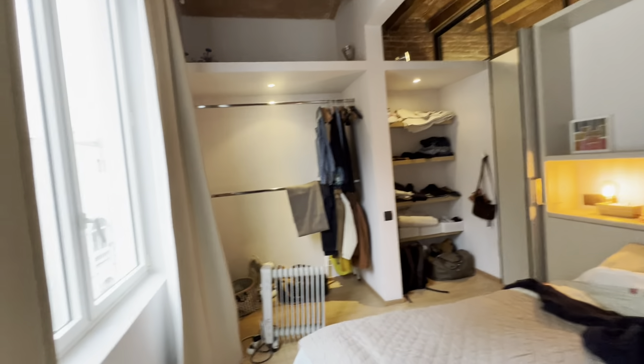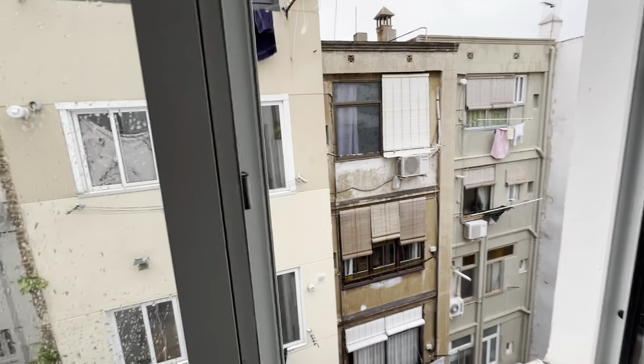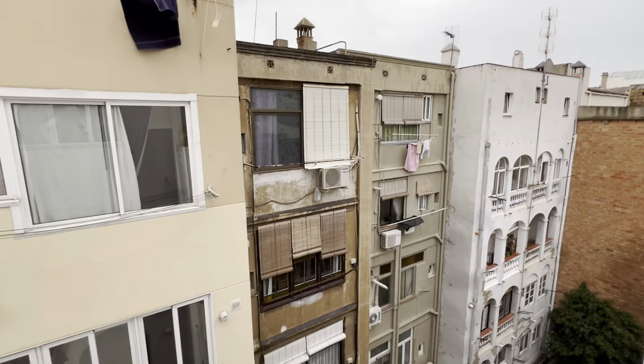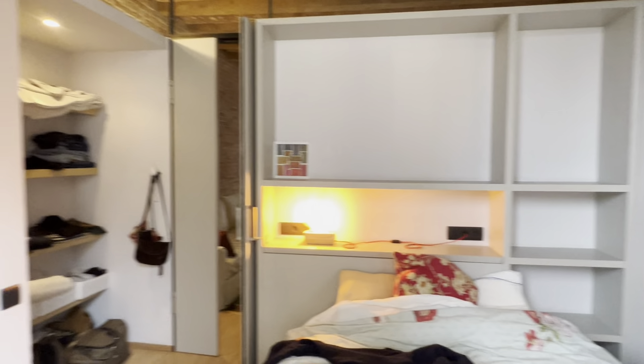So this internal area is very white, ventilated and bright. Well, that's pretty much it.